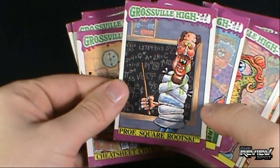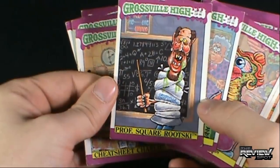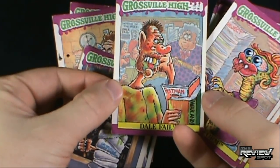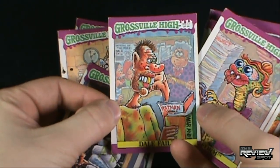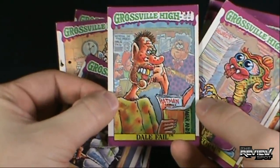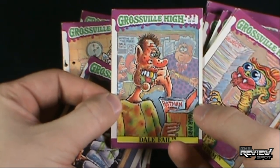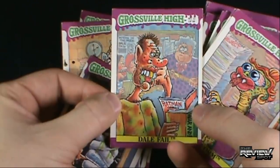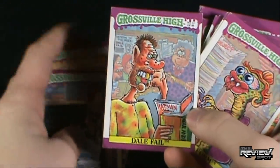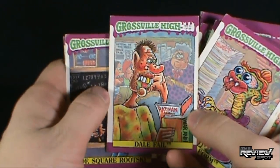We've got Professor Square Rootsky — he comes from the state hospital. Dale Fail. It's remarkable how all of them are gross. Apparently his biggest problem is he just fails — the teacher is stern in the back with a ruler, he's not paying attention, he's reading Ratman comics. But apparently he still has to be gross looking. Maybe he's failed at the ability to keep himself clean. He's failed in English. Apparently he's also failed in personal hygiene.